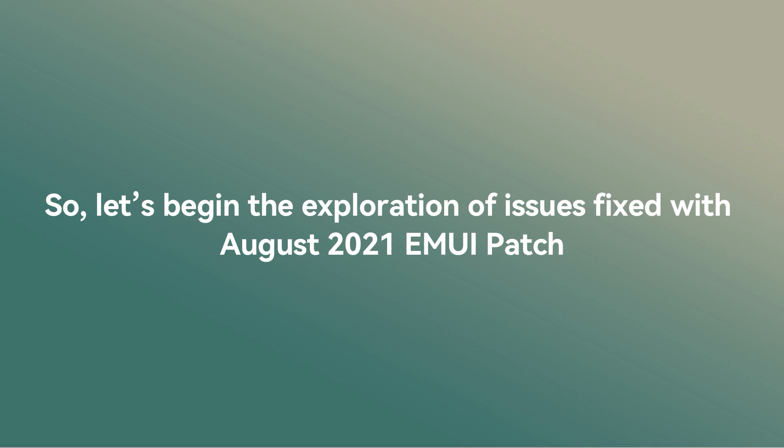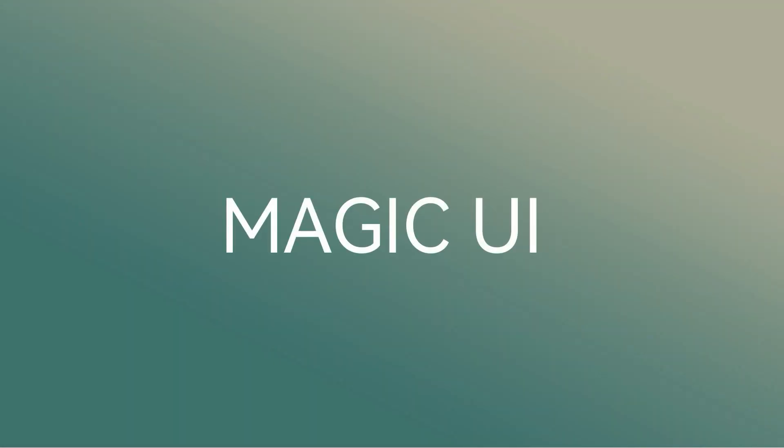Let's begin the exploration of issues fixed with the August 2021 EMUI patch, and you can check the affected EMUI and Magic UI version on the screen.